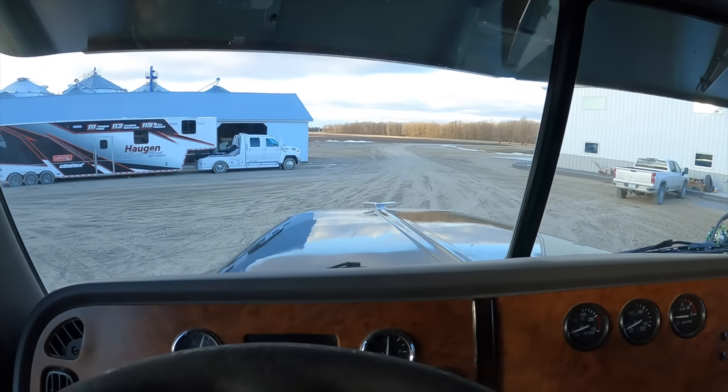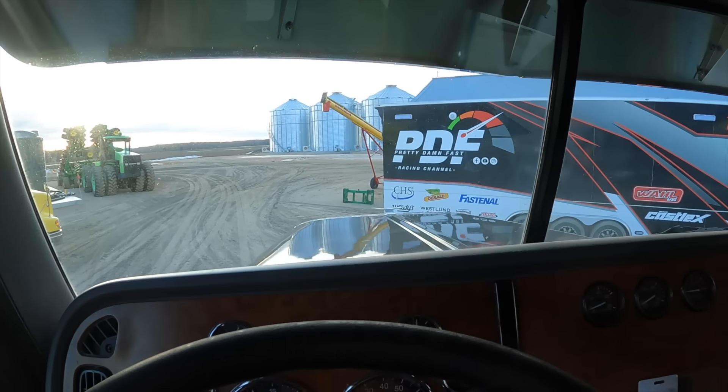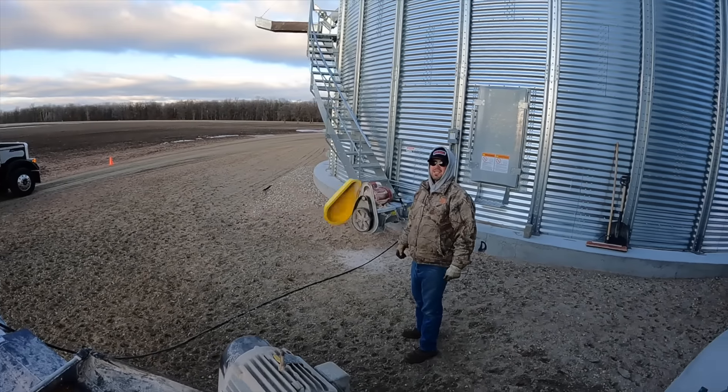It looks like the wind is from the northwest, so we're going to face west. It's a little breezy out here today.